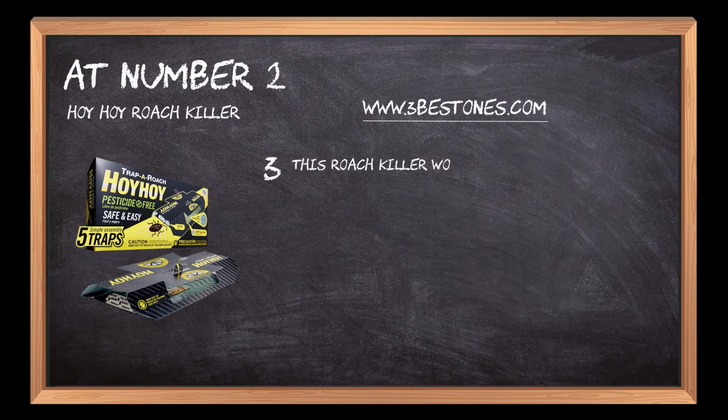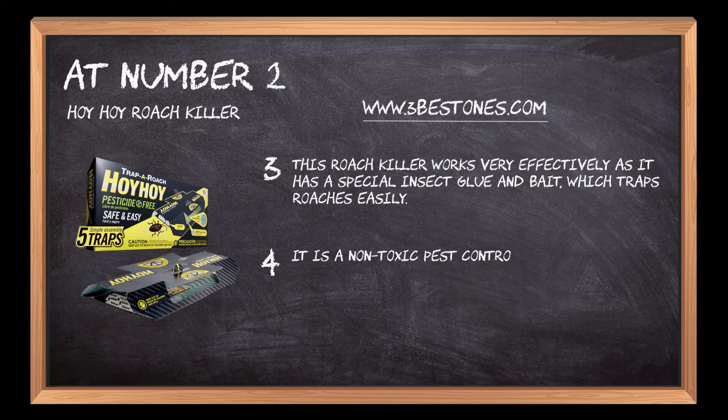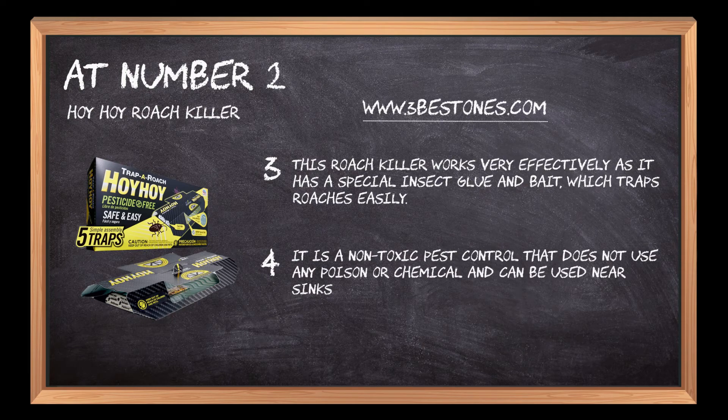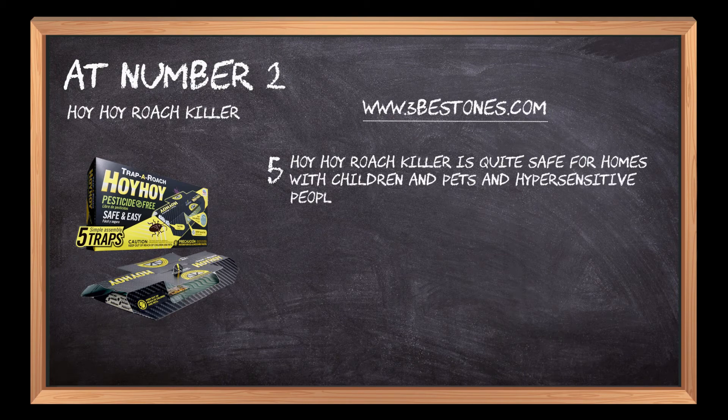This roach killer works very effectively as it has a special insect glue and bait, which traps roaches easily. It is a non-toxic pest control that does not use any poison or chemical and can be used near sinks and roach-intensified areas. Hoi Hoi Roach Killer is quite safe for homes with children and pets and hypersensitive people and adults.